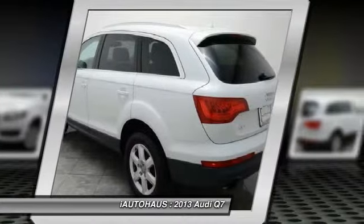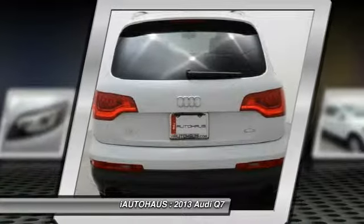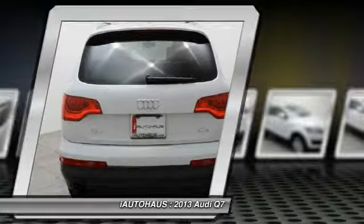Side airbag, leather seats, dual zone climate control, panoramic roof, privacy glass.